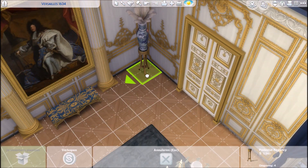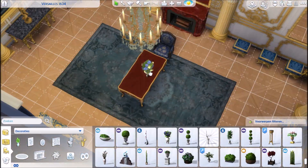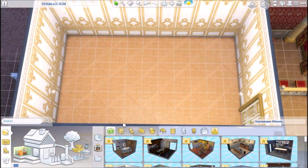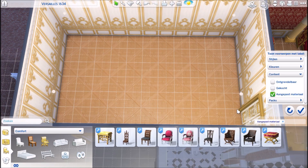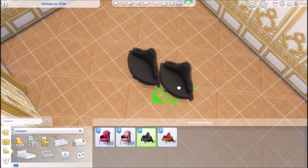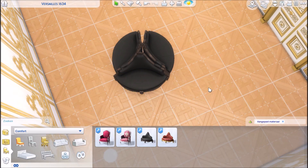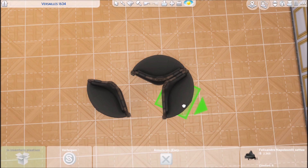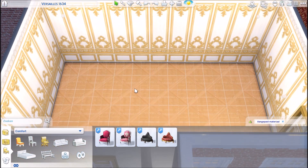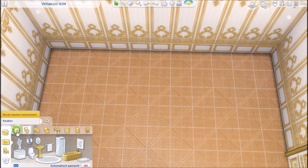I'm just trying to fill up the room. This is actually an antechamber called La Salle de l'Oeil de Boeuf — or the 'Beef Eye Room', if I translate it literally.